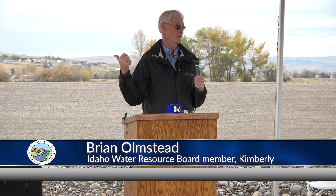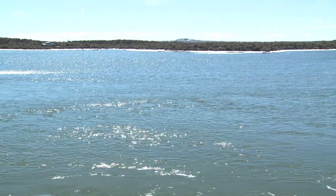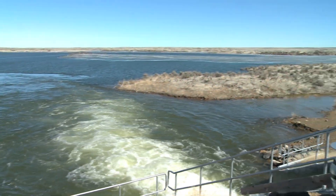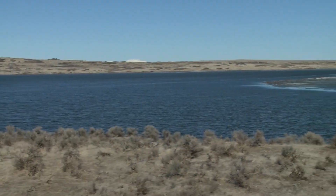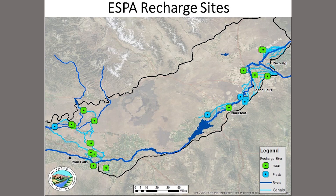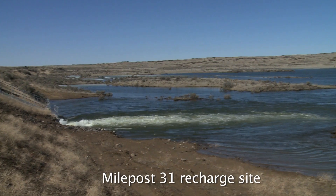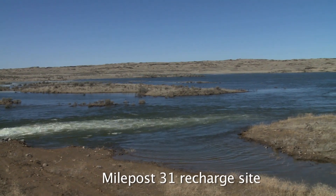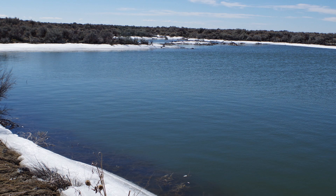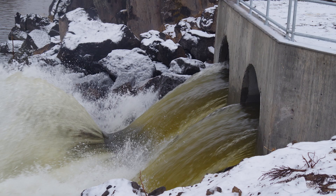So we need at least 20 sites like this, maybe 30 or 40. It's a win-win for everybody. The three recharge basins will have the potential to send 5,700 acre feet of water into the ESPA each year if surplus flows are available. Those recharge flows will add capacity to the Idaho Water Resource Board's recharge program, which seeks to recharge 250,000 acre feet of water into the ESPA each year to help restore the aquifer.